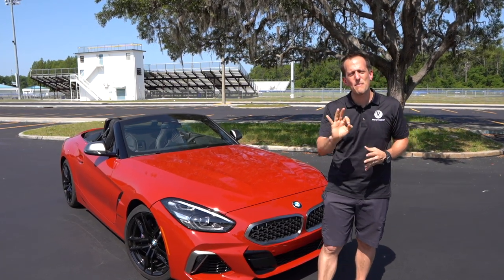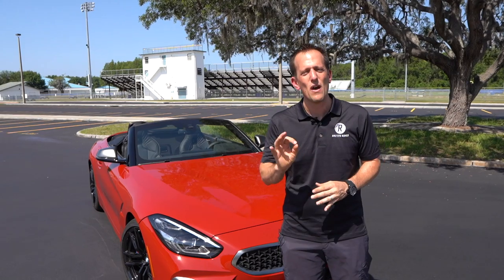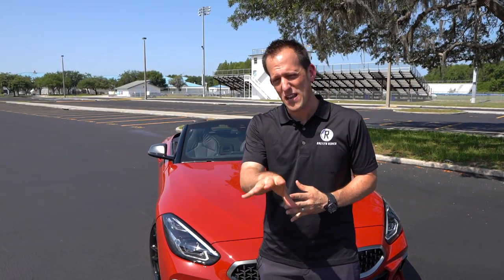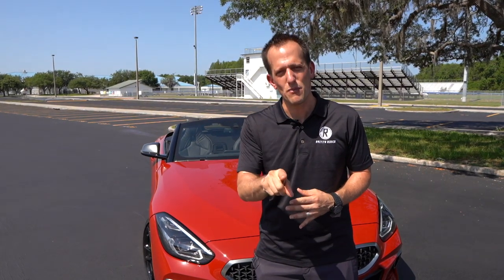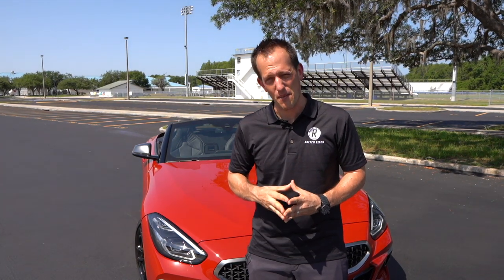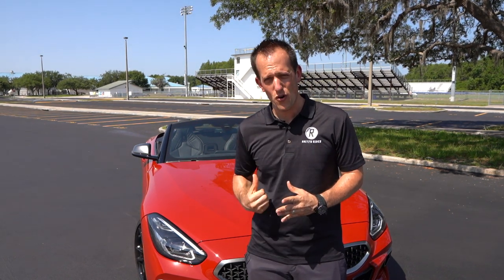Let's talk about Z4 history. We haven't seen a Z4 since 2016, and to talk about the Z4 you need to mention the BMW Z3 — that two-seat convertible came out in 1995 and was a competitor to the Miata. This new one is going to really turn up the wick, getting a lot of horsepower to those rear wheels with that straight six turbocharged engine.